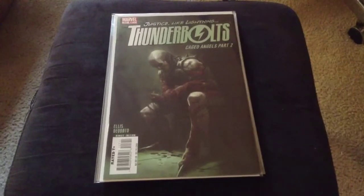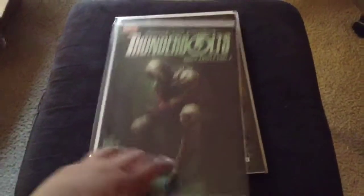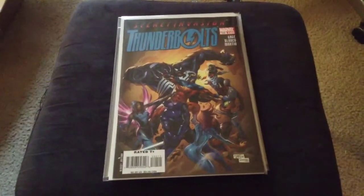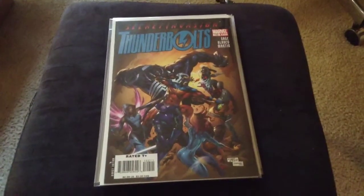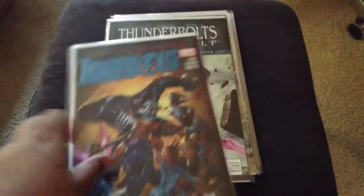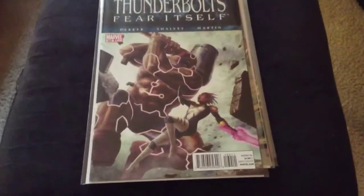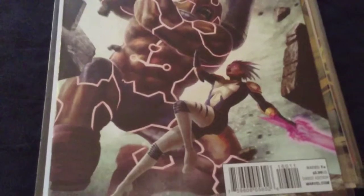Yeah, I wonder what he's thinking about — I guess I'll have to read it to find out. Big ol' Venom right there, big ol' Venom right there, nice cover. Colors are really nice.